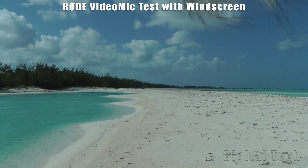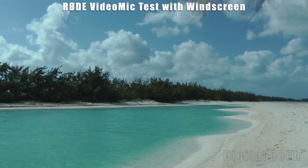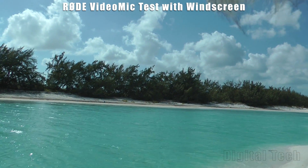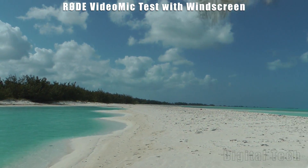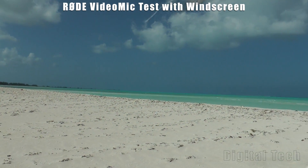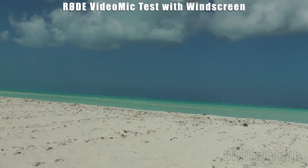Hi guys, welcome to Digital Tech Reviews and Tips. This is just a quick test of the Rode microphone with the windscreen on it. It is really windy — 20 mile an hour wind here on the beach. Beautiful but very windy.